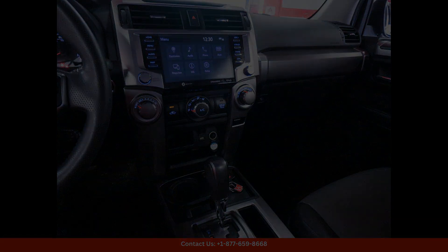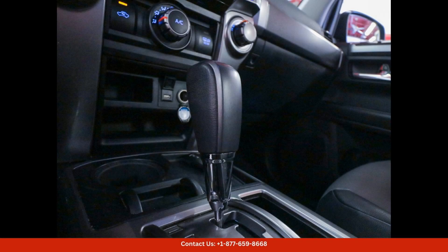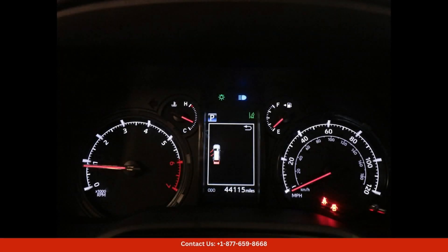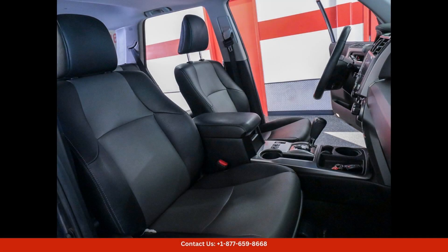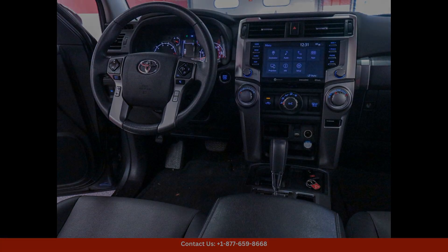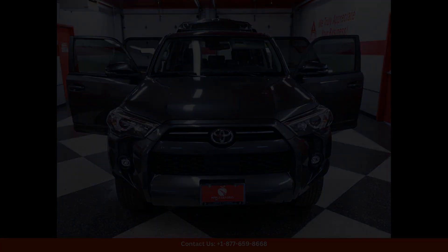The SR5 Premium Trim Level offers a range of premium features, including a power moonroof, heated front seats, and a leather-trimmed steering wheel. Inside, the cabin is spacious and comfortable, with seating for up to five passengers. The 4Runner also offers ample cargo space, making it perfect for hauling gear or luggage on long road trips.